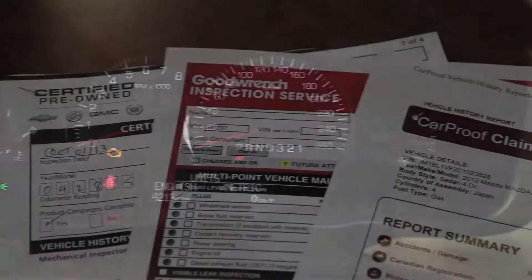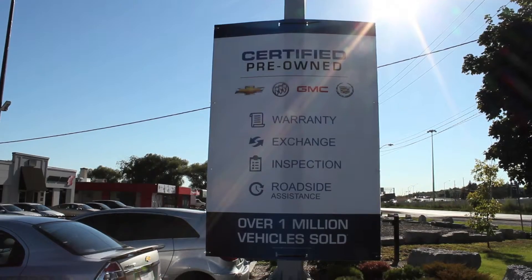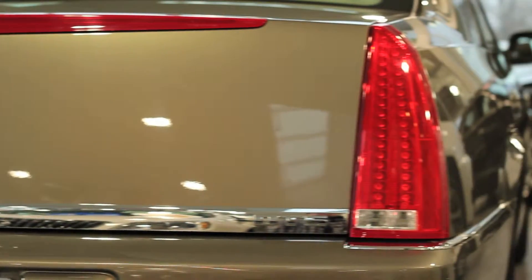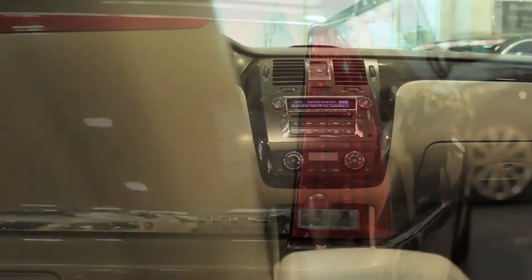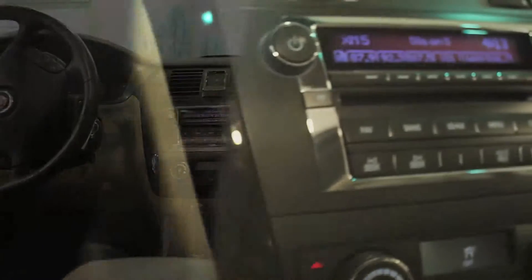Not to mention the clean CarProof and a full 150-point inspection by our Class A technicians. And don't forget, at Bud's Chevrolet, our pre-owned vehicles are backed by the certified pre-owned program, which includes a 3-month, 5,000-kilometer protection program with roadside assistance.